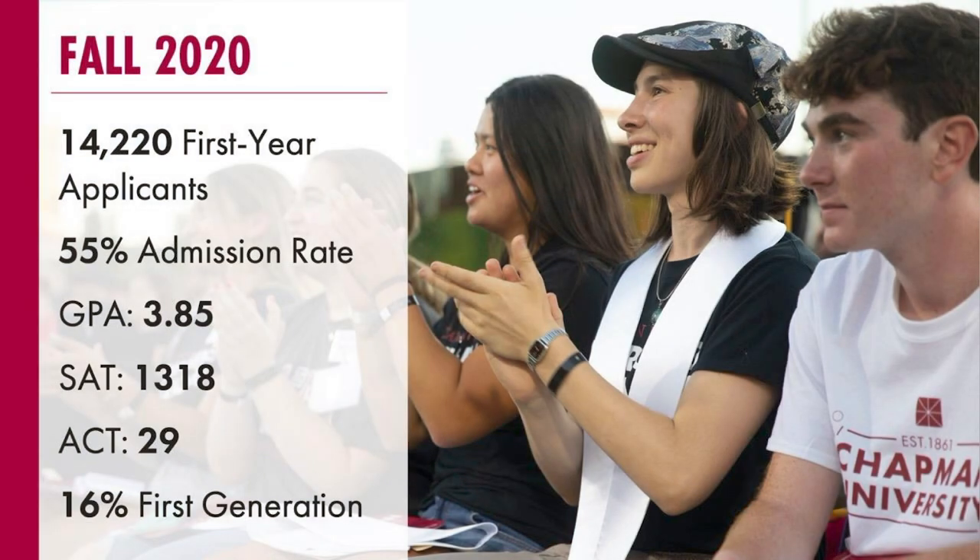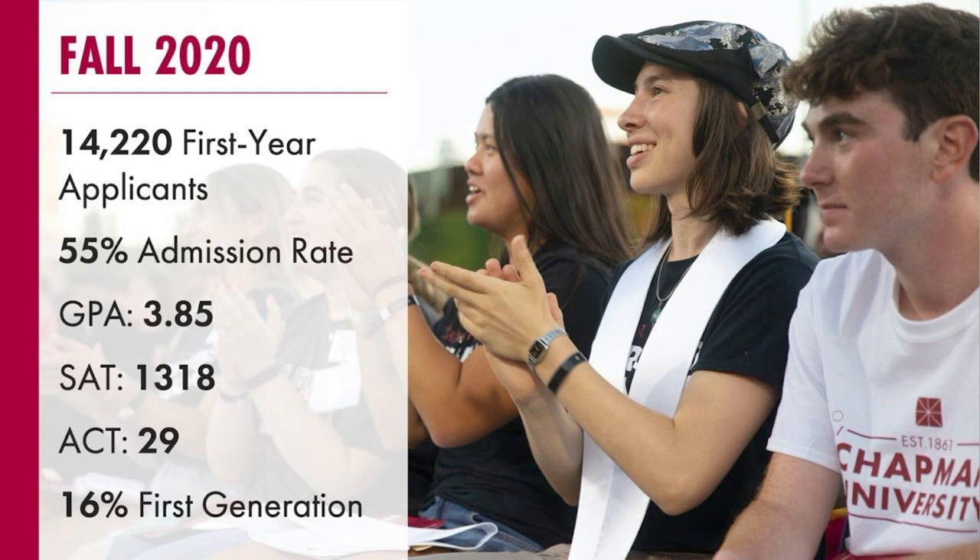Here's a little overview of our recent fall 2020 application period. We had a little over 14,000 first-year applicants and admitted a little over half of them. The average GPA was about 3.85, and that is weighted on a Chapman scale — we take your core classes (history, English, math, foreign language, and sciences), factor in any relevant elective classes for the program you're applying to, and add weight for any AP, IB higher level, or dual enrollment classes you've taken. Average SAT was about 1318, average ACT was about 29, and 16% of our applicant pool was first generation.